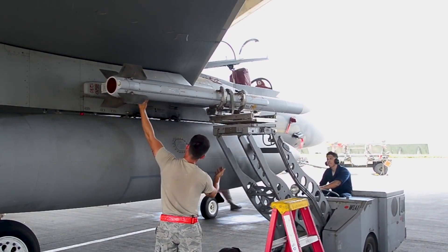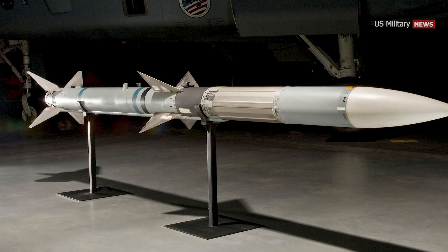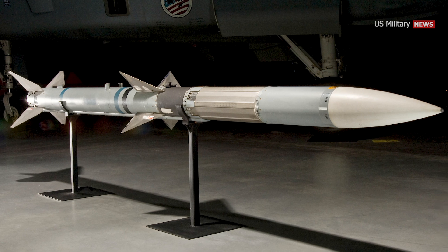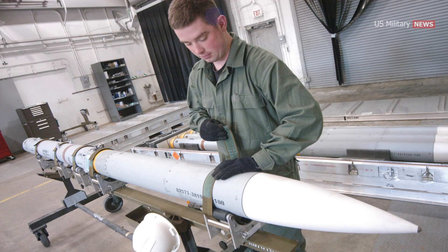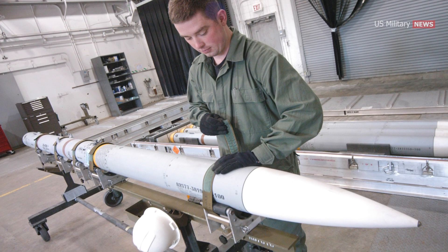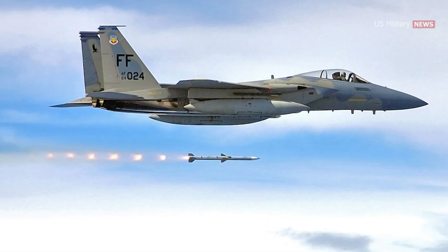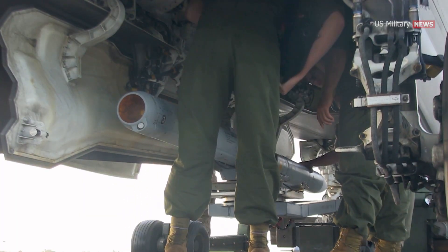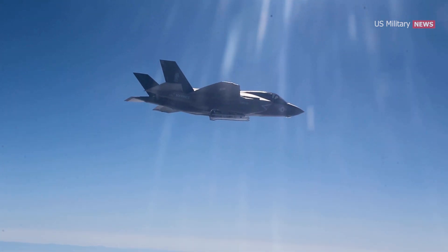The AMRAAM missile has several variants, each with unique capabilities and improvements. The initial production version was the AIM-120A, which entered service in 1991, with a range of approximately 30 miles and an active radar seeker. The AIM-120B is an upgraded and reprogrammable variant with a range of approximately 40 miles. The AIM-120C incorporates smaller control surfaces for internal carriage on the F-22 and F-35, along with a high angle off-boresight launch capability.